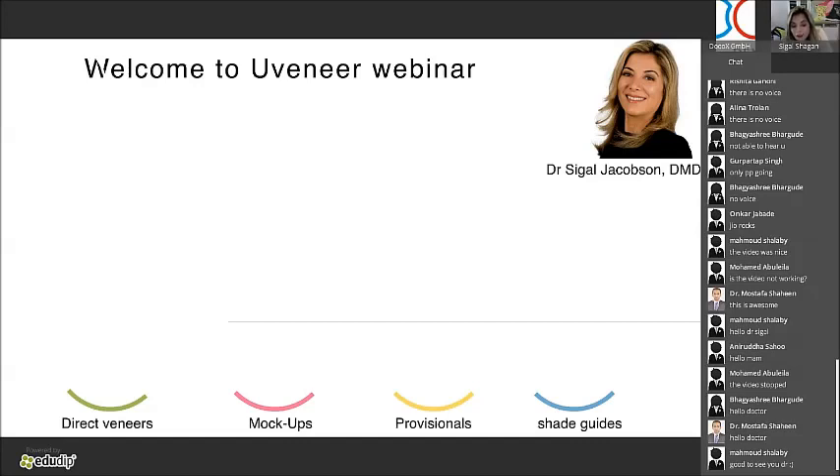There are a lot of variants to this system. You can create direct veneers, mock-ups, provisionals, and your own shade guide for your own composite. I believe that we as dentists have to preserve healthy tooth structure. We have to be very conservative and minimally invasive — because if not, it comes back as a boomerang. We can create sensitivities, unnecessary root canals, and micro-fractures of a root if we remove too much tooth.